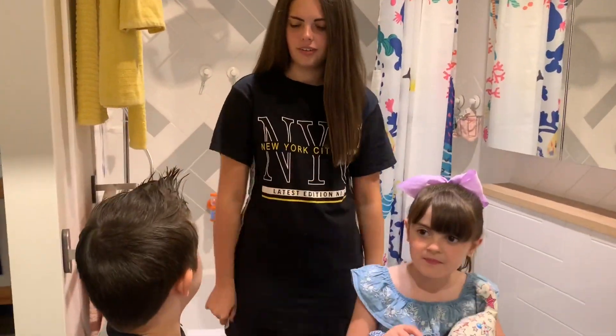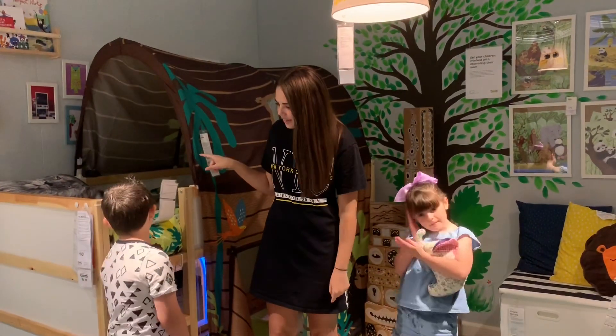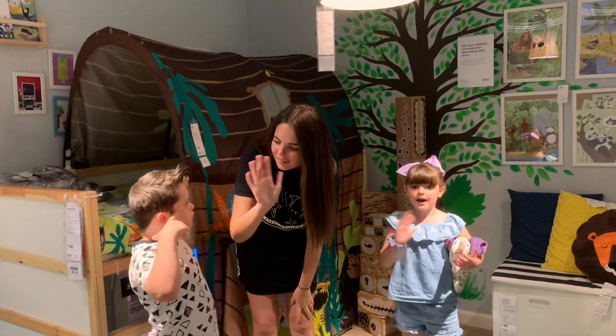And we have a bedroom. This looks like children, doesn't it? Can you say bye if you want? Say bye! Bye!